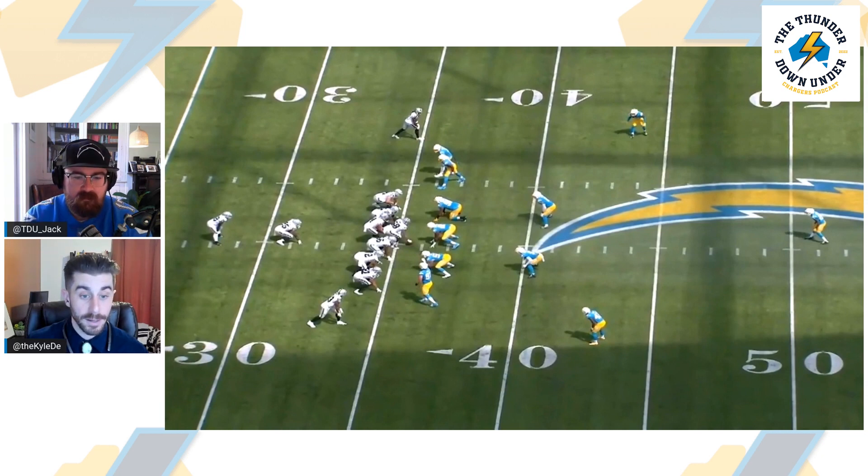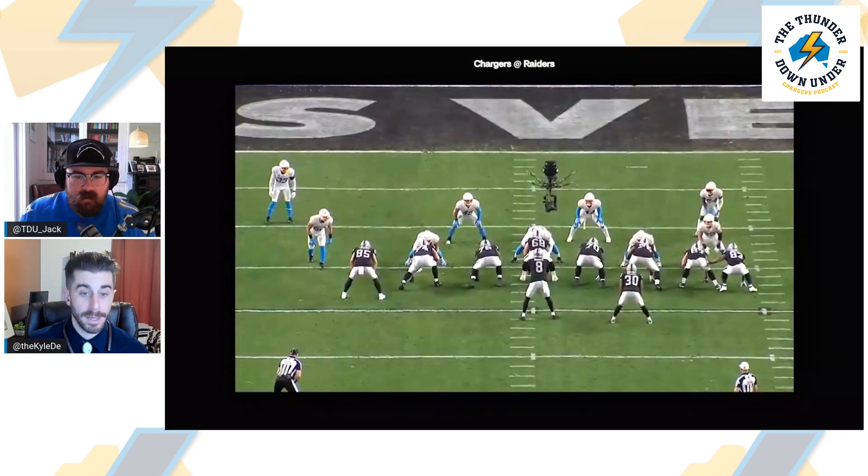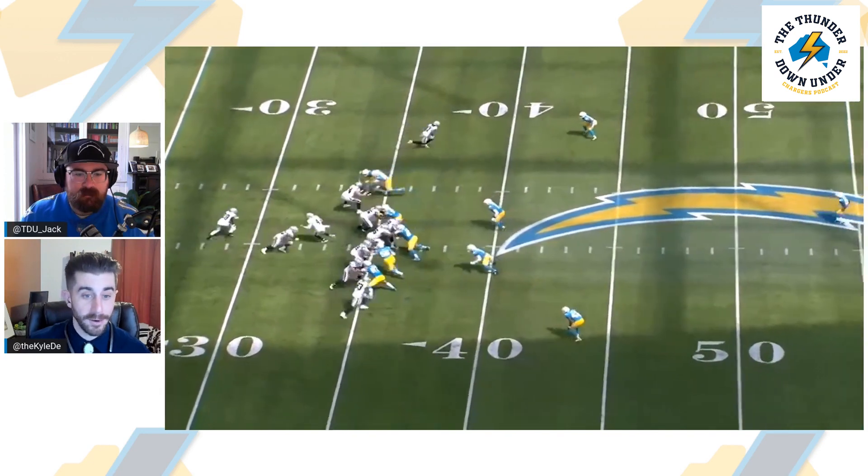The video froze on us there for a moment — it wasn't playing on either end. We pulled it out and brought it back up, and we're back on here we go.